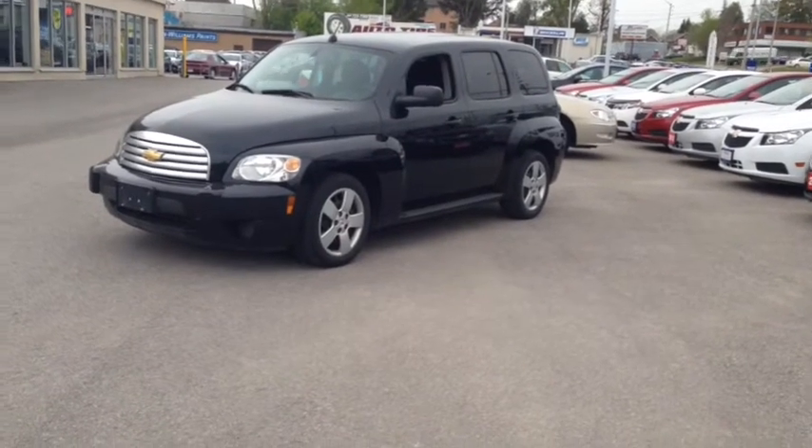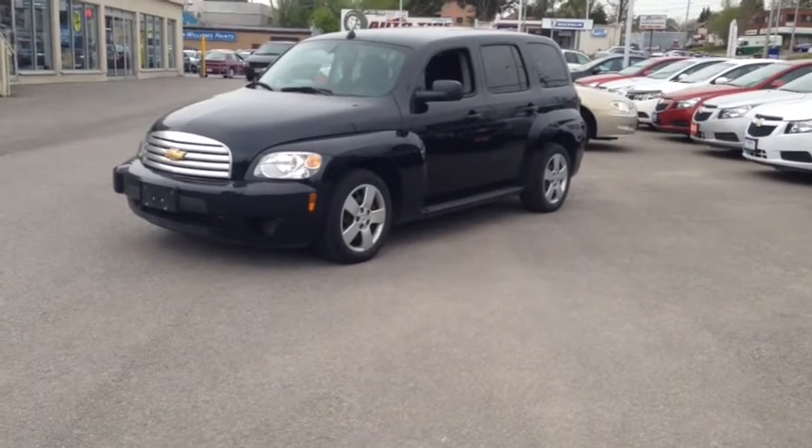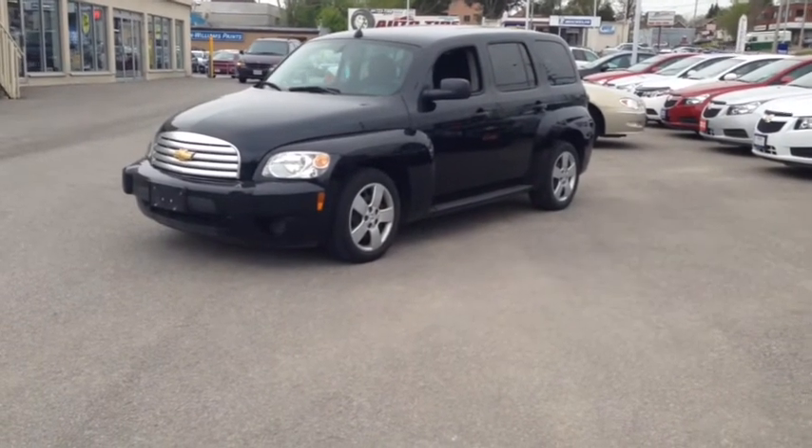If you want more information on this car or any other car in our inventory, give us a call at 1-877-710-CHEV or email us at sales at OntarioMotorSales.com.